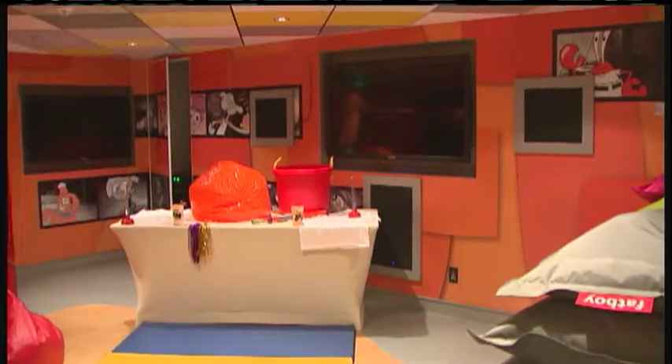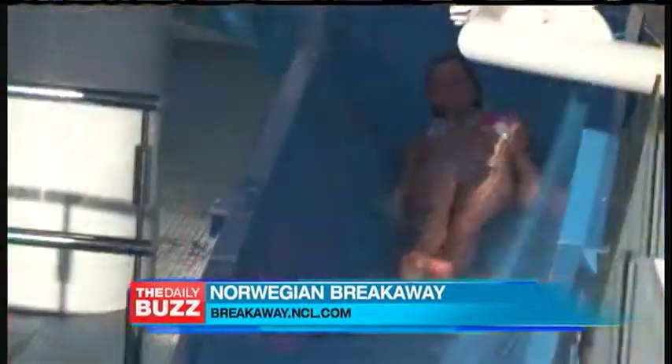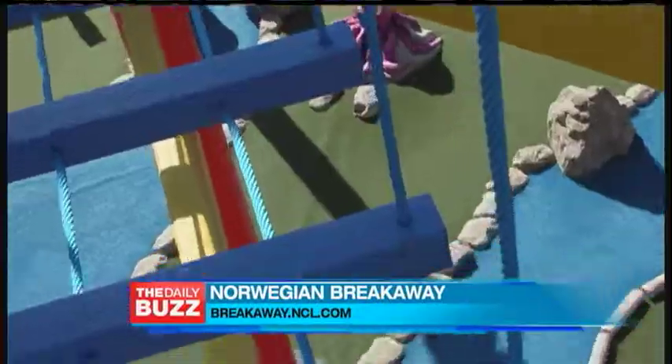Okay, so Julie, this is our next stop — the Splash Academy, where all the kids get to have some fun. That's right. It's a two-level Splash Academy, which is the biggest facility we have on any of our ships. The Norwegian Breakaway is very family-friendly, so we have a water park outside with five of the fastest water slides in the world.